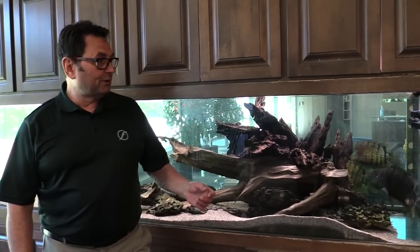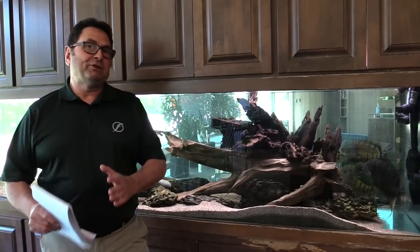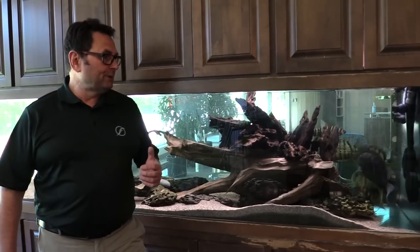Hey guys, welcome to our species spotlight on the real Severum, the Heros severus. We're actually shooting this video in the cafeteria here at Fluval Headquarters, just outside of Montreal, Quebec, in front of our aquarium here. It's a 10-foot tank — we're on the cafeteria side, and the other side is facing our lobby.